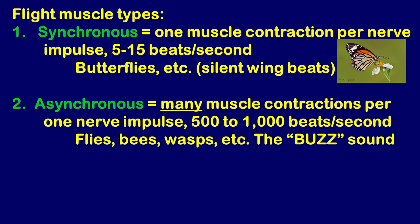Flight muscles work only with wings and are found only in the thorax. There are two types. The first is synchronous flight muscle, which produces one muscle contraction — one wing flap — for each nerve impulse. That comes out to about 5 to 15 wing flaps per second. This is found in large insects with large wings, like butterflies, which are totally silent when flying, or dragonflies, which you can hear flapping.